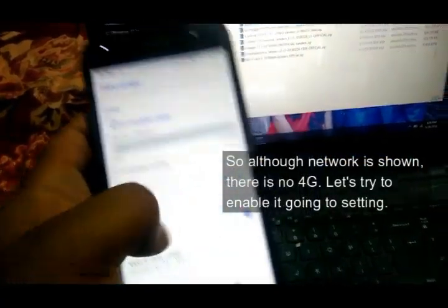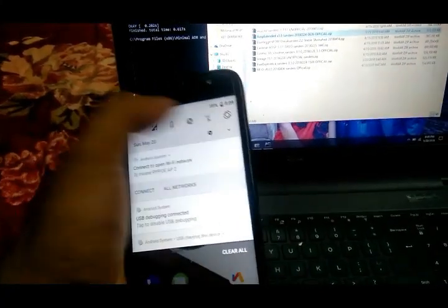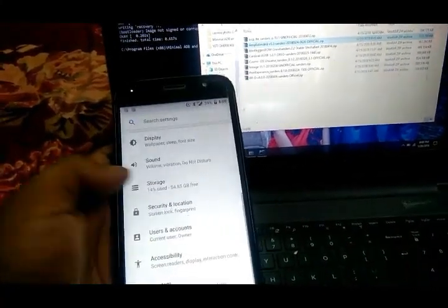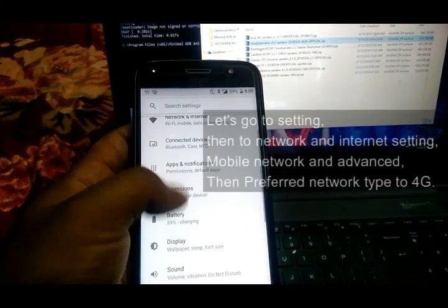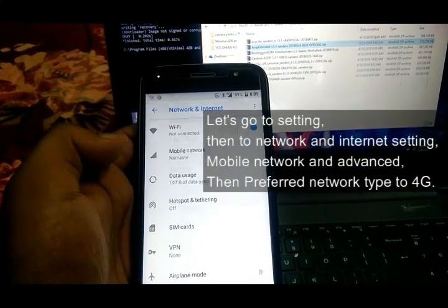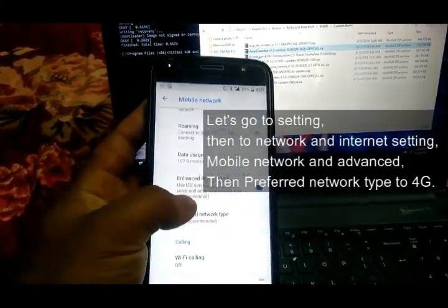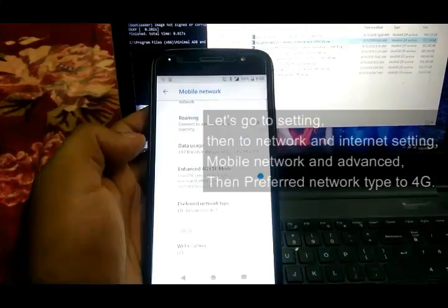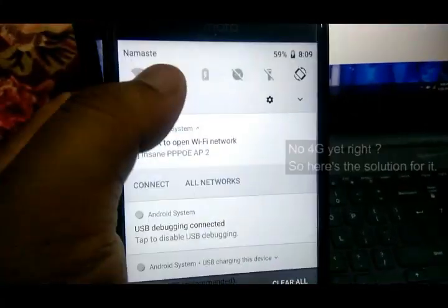Let's try to enable 4G by going to Settings, then to Network and Internet settings, then Mobile Network and Advanced. Set the preferred network type to 4G. No 4G yet, right? So here's the solution for it.